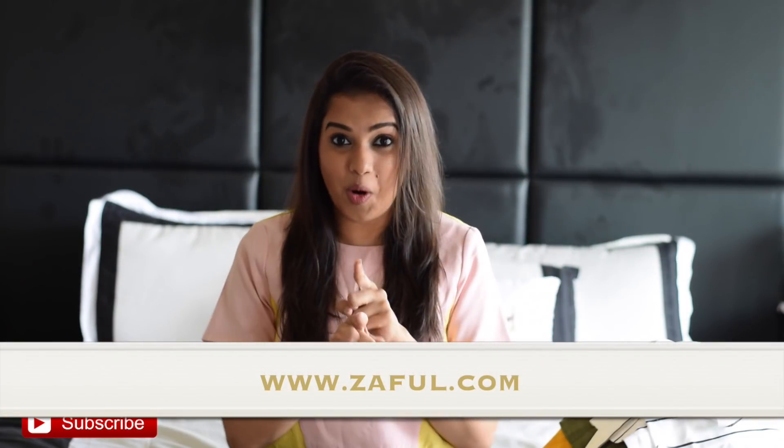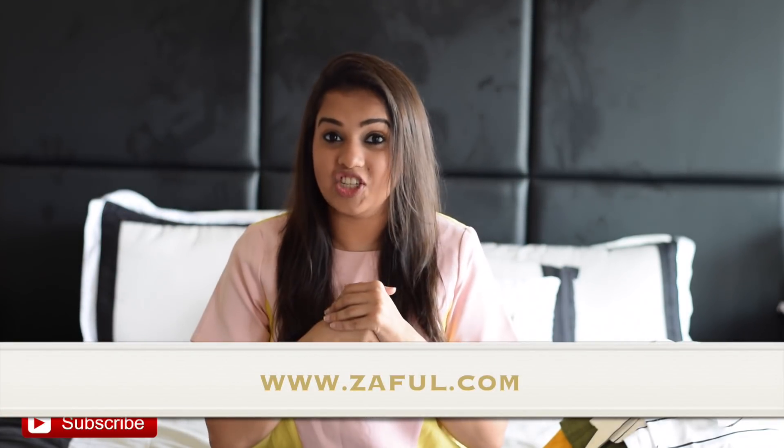This week's video is a Zaful haul. For those of you who do not know, Zaful is an online shopping website — you can check it out on the screen. They have a lot of trendy clothes available, especially for girls. This video is divided into two parts; this is the first one and the second will be up next week, where I'll be doing a try-on haul as well as showing you how to style those outfits.